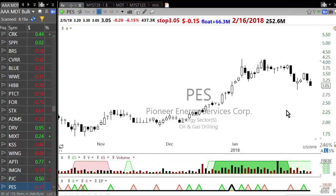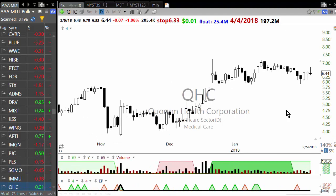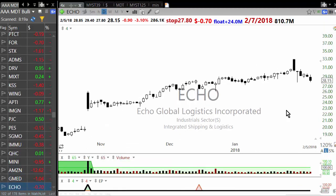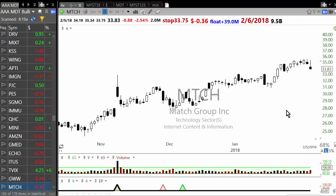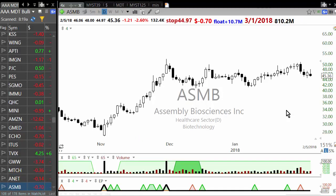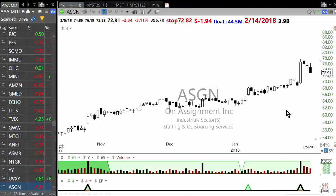STX; then ADMS — that's the ETF of MIXT; Callus Corporation; Wing; APTO; IMG. Some of these will start breaking down if the market has a sustained down move, but some will hold up. Oil and gas drilling; then Sangamo Therapeutics; Immunomedics; QSC; and Mobile Mini — not a biotechnology company. Amazon as a large cap is holding up well. Globus Medical; EchoGlobal Logistics — actually reversed. GWW — I think that's a short squeeze. Match.com; Arista Networks — that's a large stock also holding up well. ASMB; Netgear — communication equipment; YY — a Chinese stock which is holding up really well.